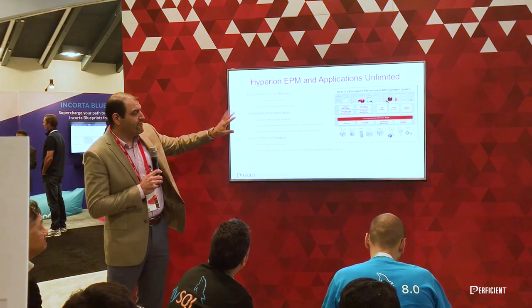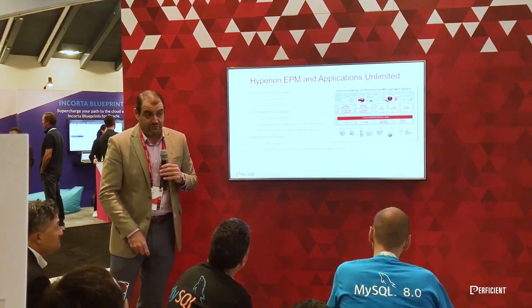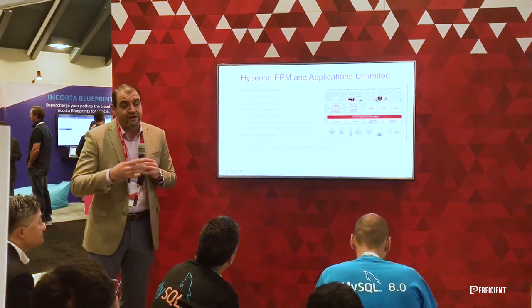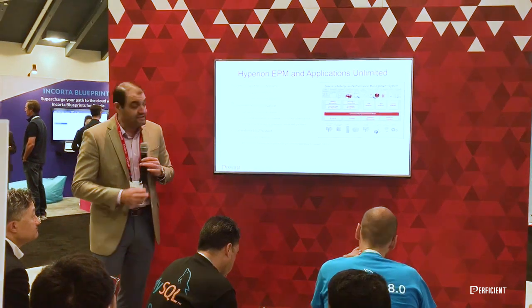From an innovation perspective, one of the cool things about this is it's the last upgrade you'll have to do. It's going to be one major out-of-place upgrade, and they're going to do continuous patch set updates for new features, bug fixes, and defects going forward.